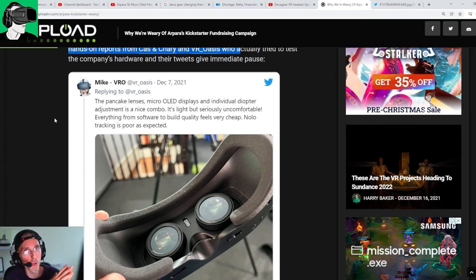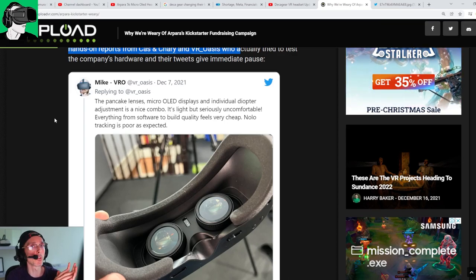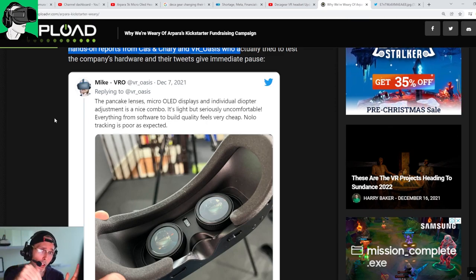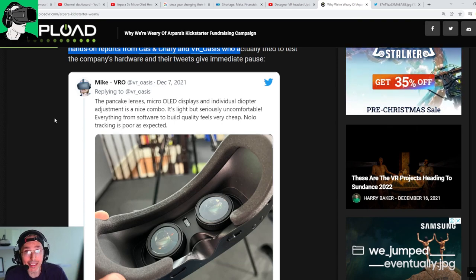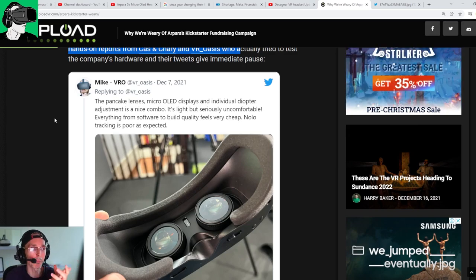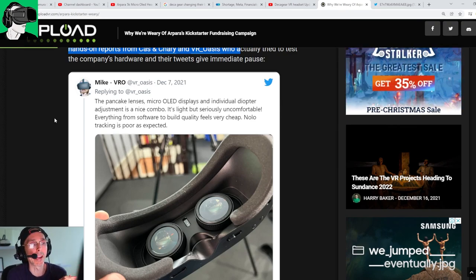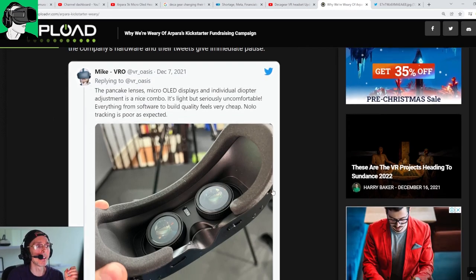Honestly, I've seen other videos and some YouTubers are quite biased. We know that particular reviewer is very pro-Meta — most of his videos are about Meta — so it's very hard for someone like him to be objective about something that potentially competes with Meta. That's my personal opinion. I've seen other YouTubers report on the Apara and it doesn't look that bad. Of course it'll be plasticky and not enterprise-grade — it's targeted at everyday VR enthusiasts who can plug into a phone.